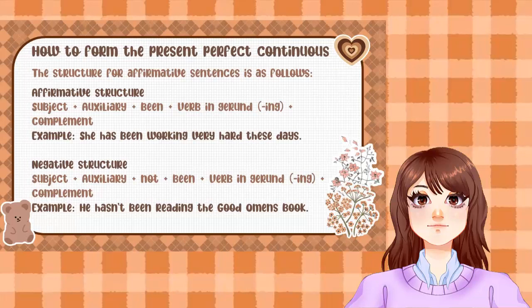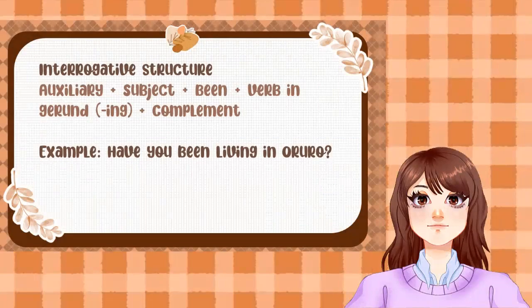The negative structure: Subject + auxiliary + not + being + verb in gerund (-ing) + complement. Example: 'He hasn't been reading the Good Omens book.' The interrogative structure: Auxiliary + subject + being + verb in gerund (-ing) + complement. For example: 'Have you been living in Oruro?'